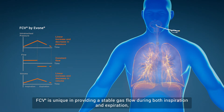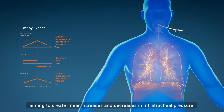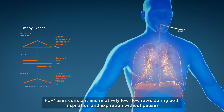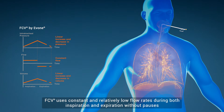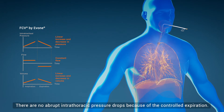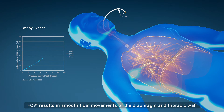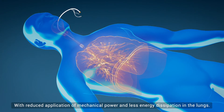FCV is unique in providing a stable gas flow during both inspiration and expiration, aiming to create linear increases and decreases in intratracheal pressure. FCV uses constant and relatively low flow rates during both inspiration and expiration without pauses, leading to linear changes in both volume and pressure. There are no abrupt intrathoracic pressure drops because of the controlled expiration. FCV results in smooth tidal movements of the diaphragm and thoracic wall with reduced application of mechanical power and less energy dissipation in the lungs.